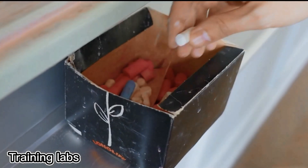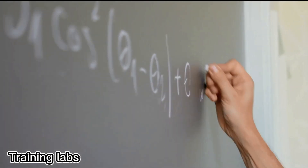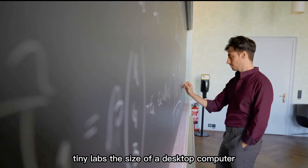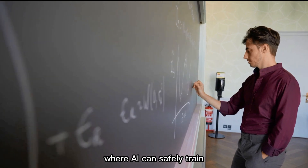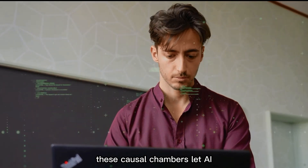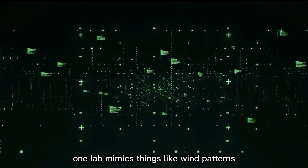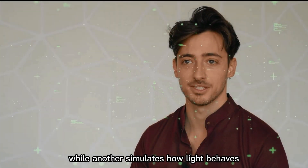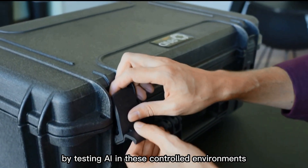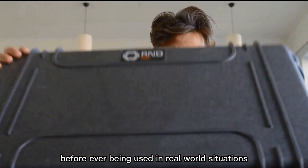What if AI had its own practice ground before facing the real world? That's exactly what Swiss scientists have built — causal chambers: tiny labs the size of a desktop computer where AI can safely train. Think of it like a wind tunnel for algorithms. These causal chambers let AI learn how to handle physical tasks without causing real damage. One lab mimics things like wind patterns, while another simulates how light behaves. By testing AI in these controlled environments, researchers can make sure it learns from mistakes before ever being used in real-world situations.